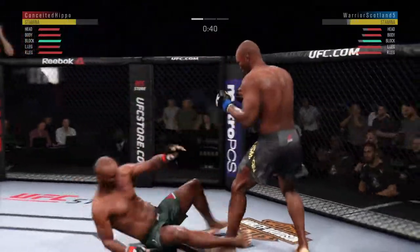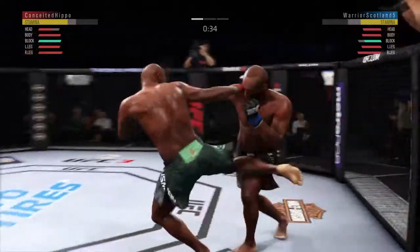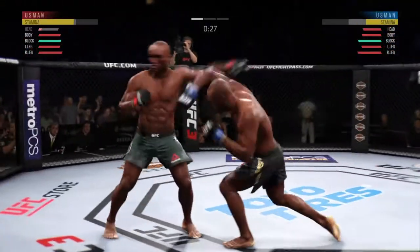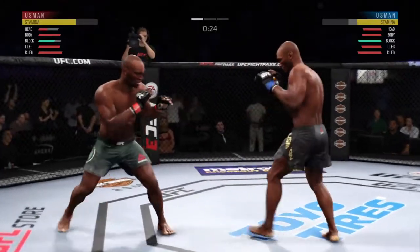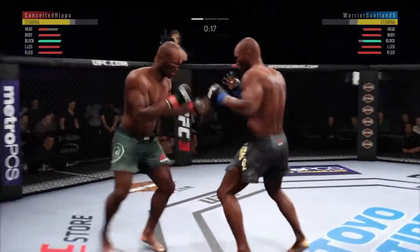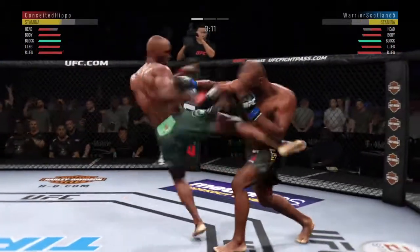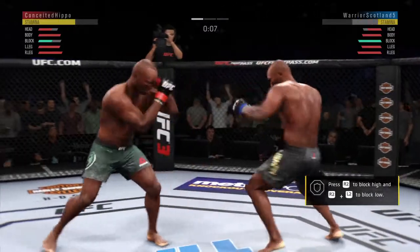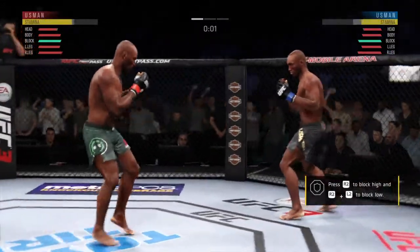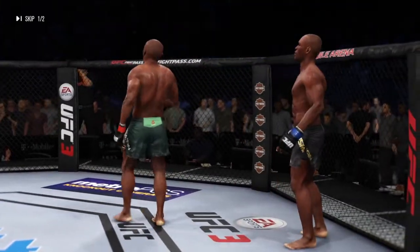Going to the body there with the right kick. Try to establish that jab — he's leaving a huge uppercut opening. Big left hook over the top. Oh, very nice. Big shot. Now they're both going with power. Round two winding down — oh, what a way to end the round.